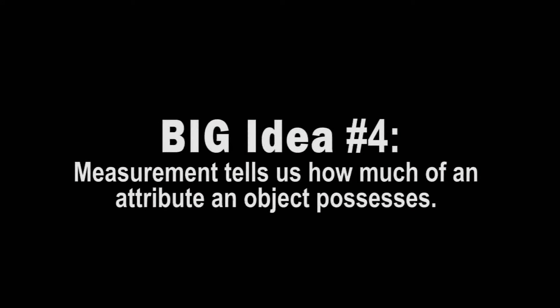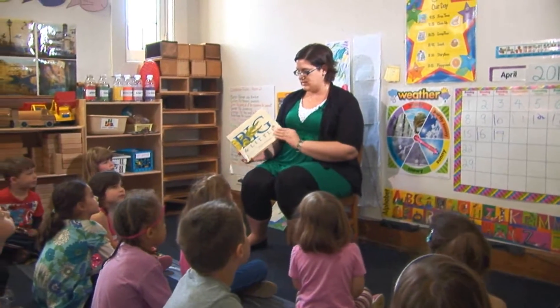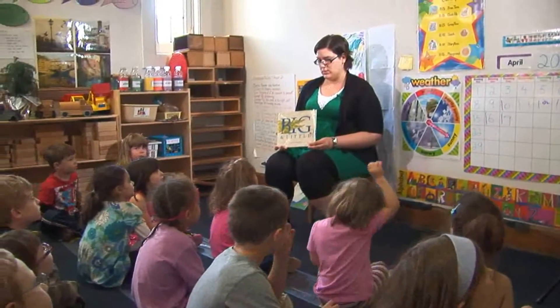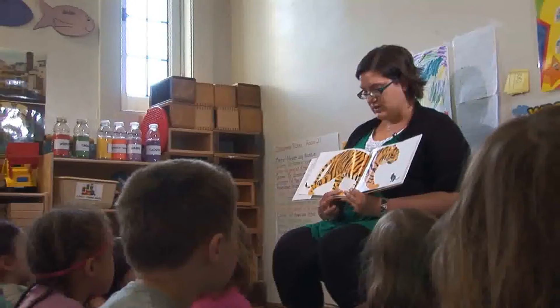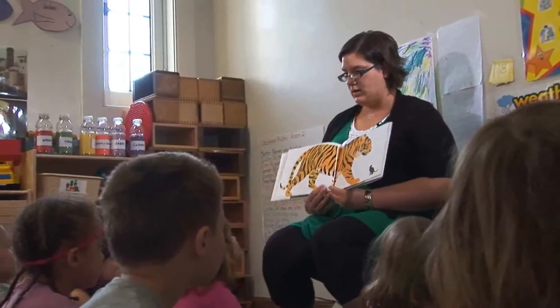Measurement tells us how much of an attribute an object possesses — for instance, length or capacity. How do you guys know when something is big? If it's huge. Young children are naturally focused on finding who or what is the biggest.